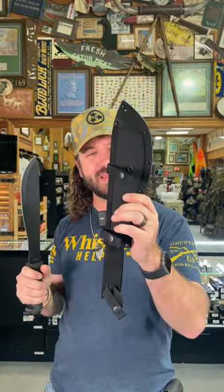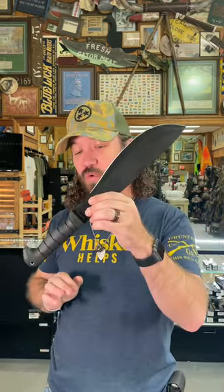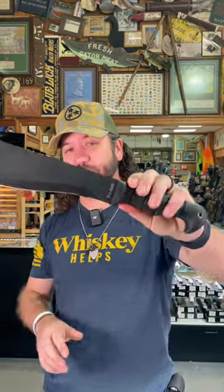It's got a really cool sheath too, where it enters from the back. Coming in at $63.95, you can pick these up in our store and on our website, smkw.com.